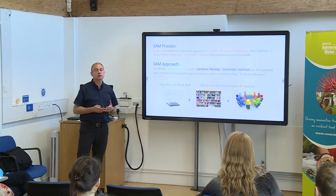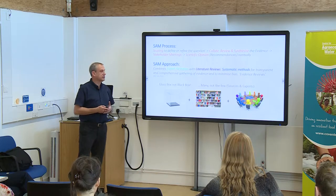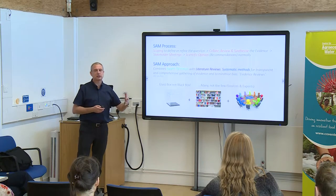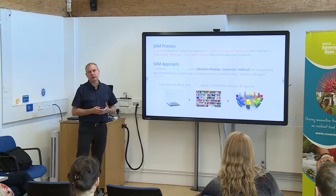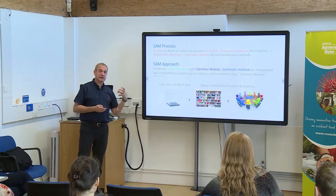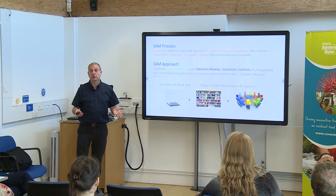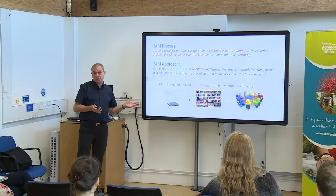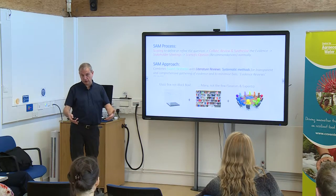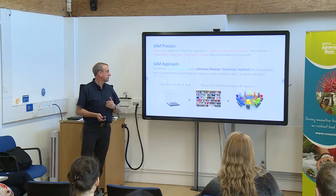Once we've got some results, we go out to stakeholder meetings to see how that's going to land with the people it's intended for. NGOs and the public are also entitled to comment. After all of that, you produce what is called a scientific opinion — which really means a recommendation. We've gathered all this scientific advice and therefore we feel that you should do this in policy terms. So it goes quite far into advising on policy directly.